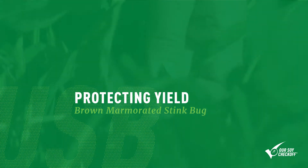The brown marmorated stink bug is an invasive species native to Asia. It was introduced into the United States somewhere between the mid to late 1990s. This insect is incredibly important because it has such a broad host range — it feeds on over a hundred and seventy different host plants — and unfortunately that includes many important economic crops, both row crops as well as specialty crops.